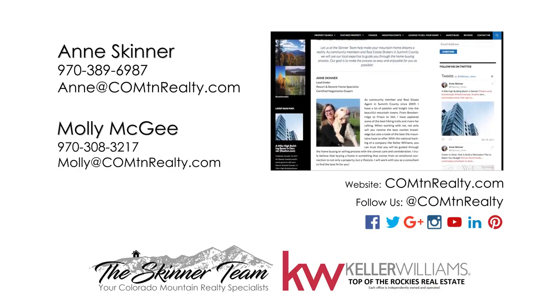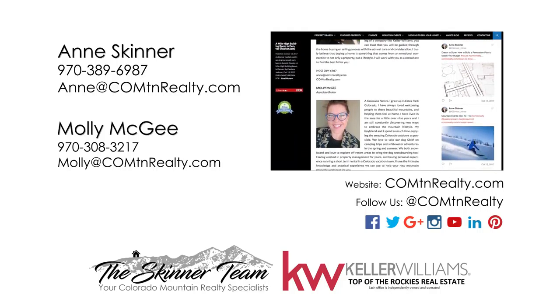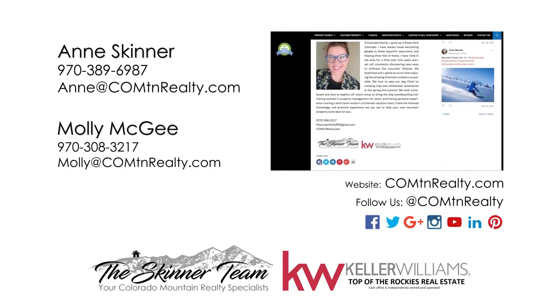We hope you found this tip helpful. We invite you to find more tips by calling us or finding us online at COMTN Realty. Thanks.